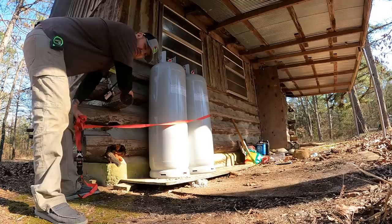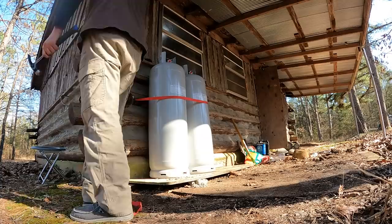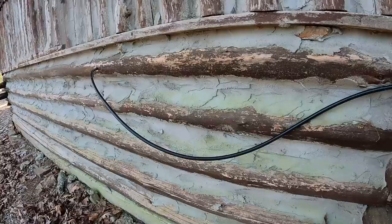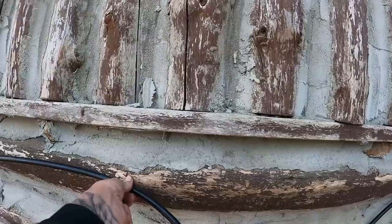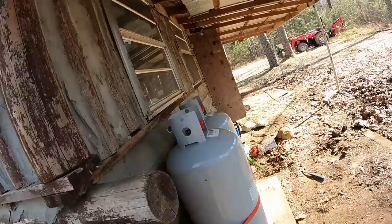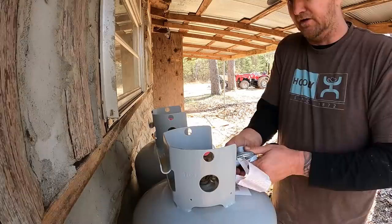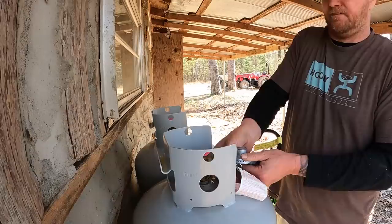I'm going to put a tie-down strap, hook it to the edge of the log, and tighten it up just a little bit in case the wind blows hard. I have some brackets to run the line nice and clean down the wall, but I don't have screws right now so that'll have to wait until I get to town. Never take your warning labels off anything to do with propane — it might even be against the law. Always leave them on there.